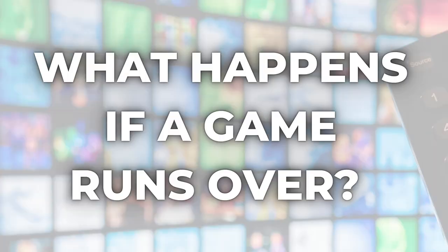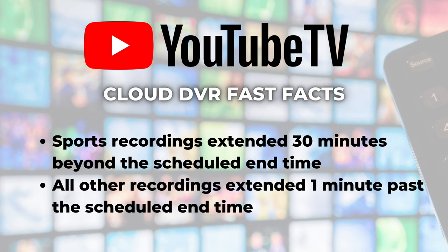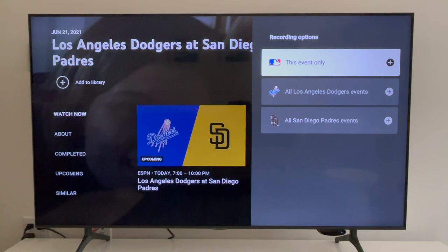Number four: what happens if a game runs over? If you like to record sports, you know there is always a chance a game will go into overtime. To make sure you do not miss a key play, YouTube TV says it will extend sports recordings 30 minutes beyond the scheduled end time. Other recordings are extended by just a minute past the scheduled end time. From my experience, in many cases YouTube TV is able to detect when a game is going to go long and will adjust accordingly, even beyond that 30-minute limit. But to be safe, you could always go to the live guide and record whatever airs in the next time slot.